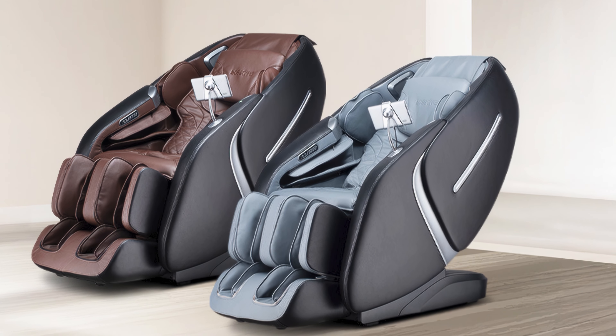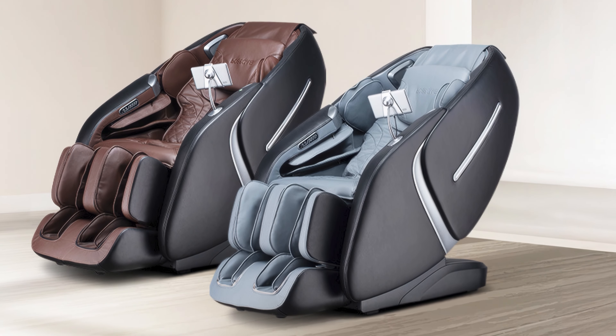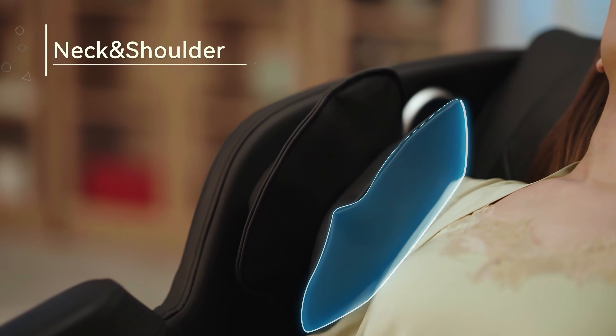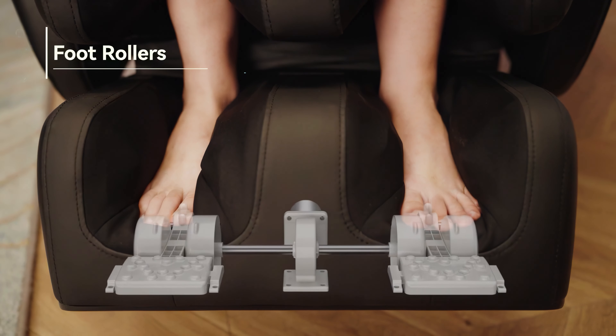The chair boasts easy installation, taking approximately five minutes to set up. It includes airbag compression for arms, shoulders, and legs, as well as foot rollers for a complete massage.